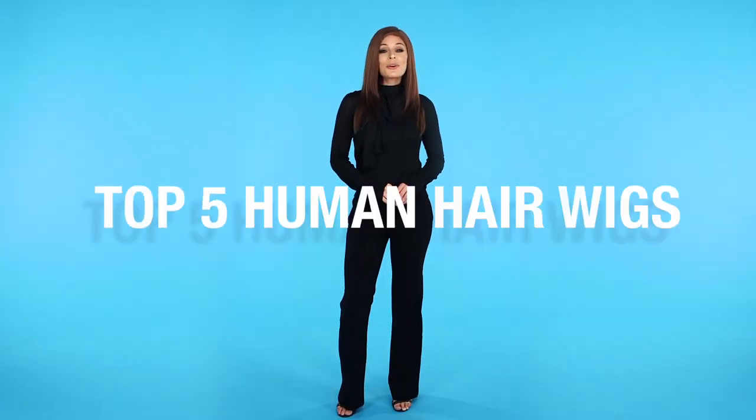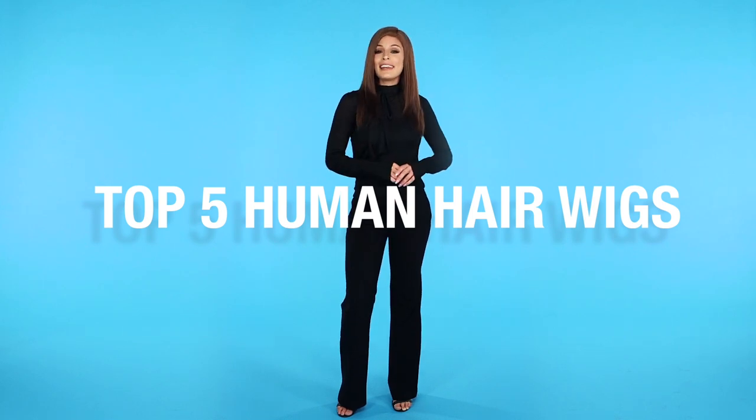These human hair wigs are high in quality and in style. If you're looking for the ultimate in natural-looking hair pieces, these are the way to go. Check out our top five human hair picks from wigs.com.